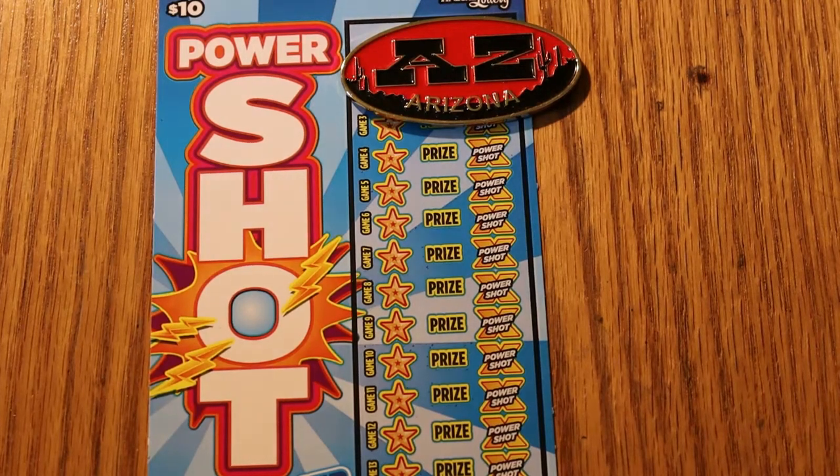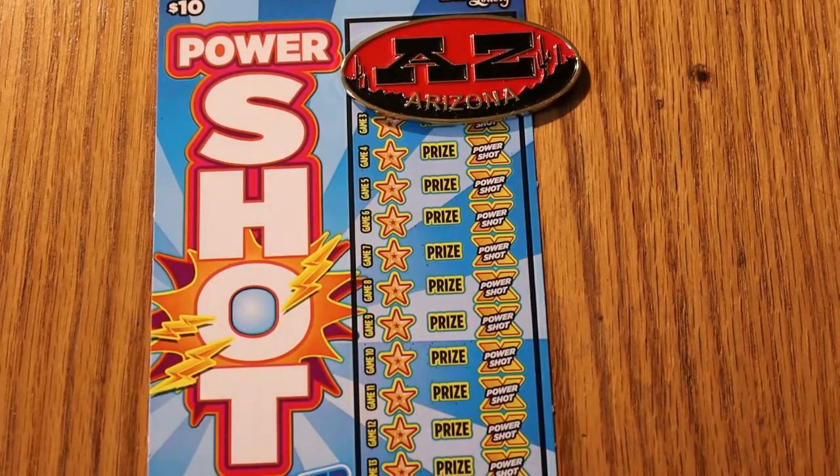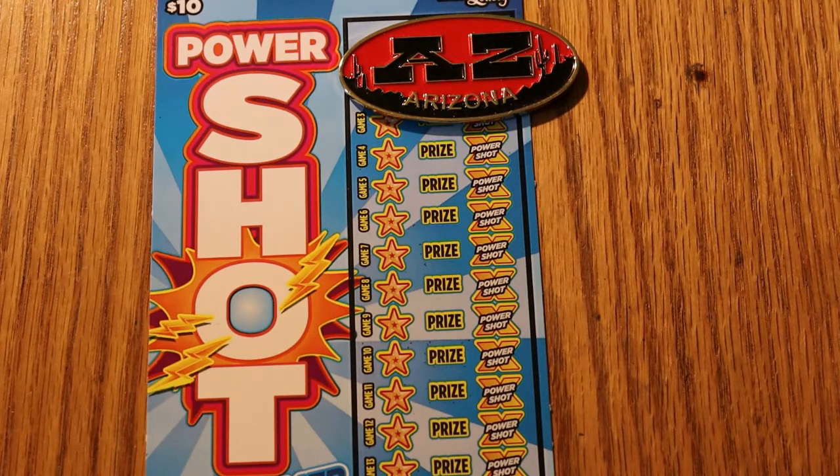Hello YouTube, AZ Scratchers here with another little scratch-in session. Today we're going to do a back-to-back. Yesterday I did the power shots, did very well on them, and that was an earlier book, 922486. Today we're doing scratchers off 928727, from a different store. Yesterday's were from a Safeway, today's from Circle K.